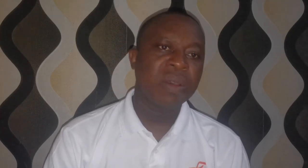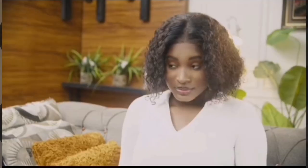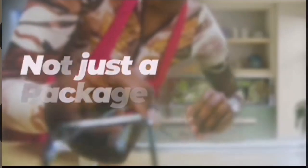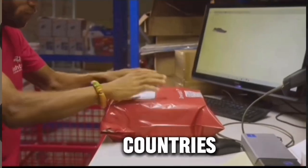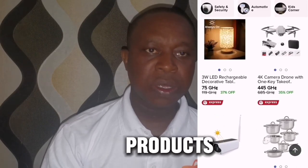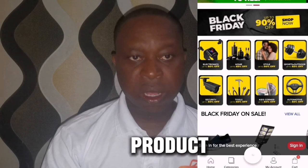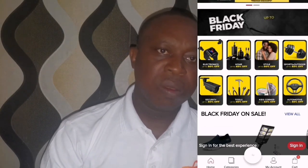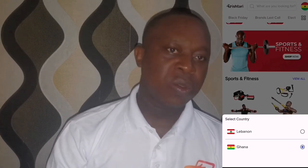For Ishtari's delivery, they have what they call cash on delivery, which means you can pay when the product is delivered to you. Jumia doesn't have that service. Even though Jumia has many branches across West African countries, for Ishtari, I went through their app and their tech products, and I discovered that Ishtari also has a wide range of products compared to Jumia. If you shop on Jumia, you can also shop at Ishtari — they are quite similar.